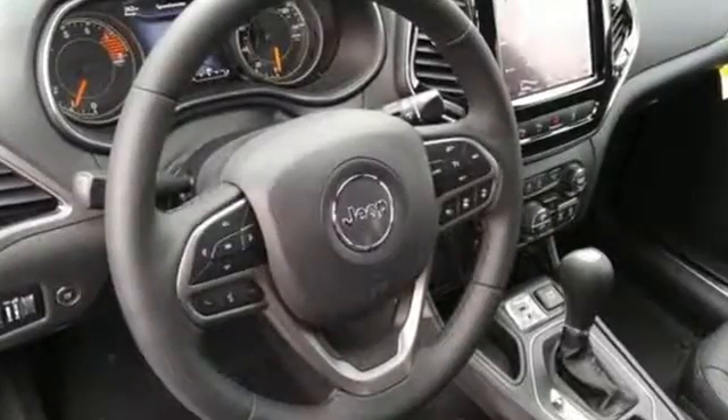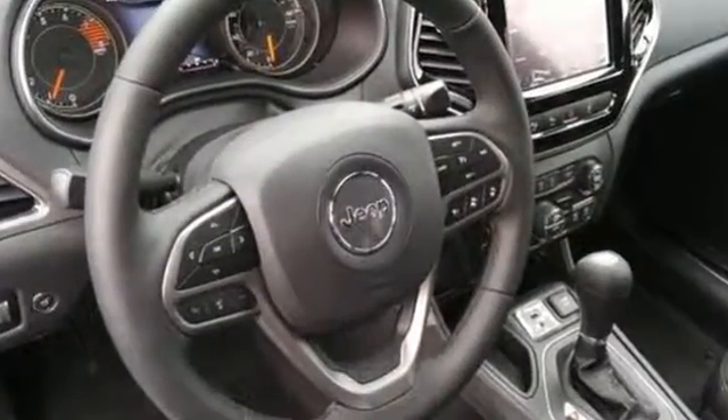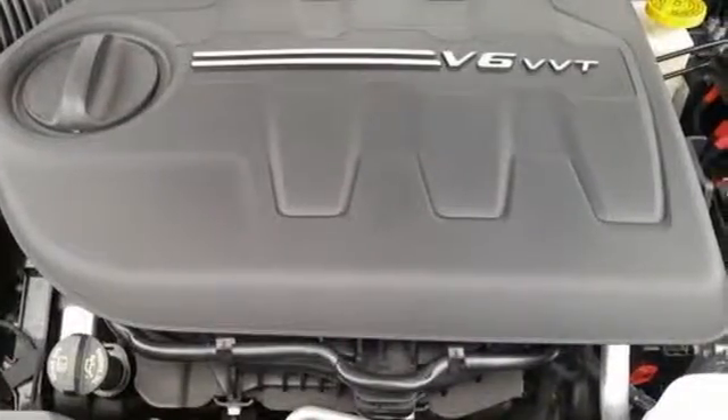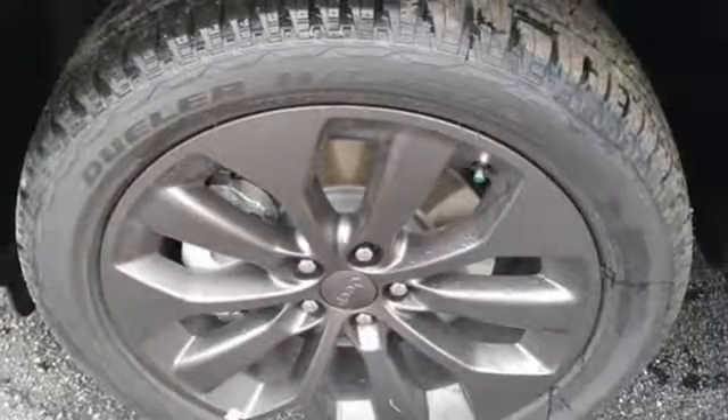The Jeep Cargo Management System makes the most out of your storage space. Uconnect touch screen display and integrated voice command with Bluetooth brings sophistication no matter how rugged it gets.